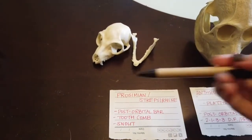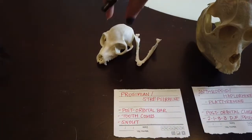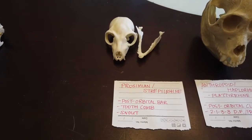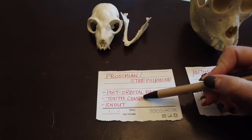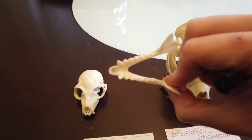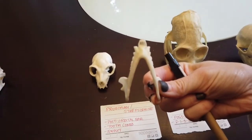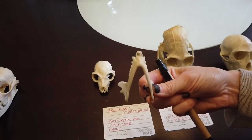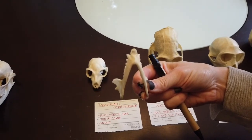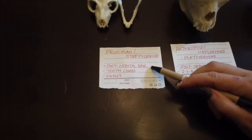Lemurs and other prosimian strepsirrhines can also have a little bit of a retention of a snout — that nose sticking out a little bit further — because they're still using sight and smell together. The other identifying feature of a prosimian strepsirrhine that you could tell from a skull is the tooth comb or dental comb. When you look at the mandible, you can see that the incisors — there are six of them — are fused together and stick straight forward. That is a comb they use to actually groom. This was the original feature in primates, and all other anthropoid haplorhines are going to lose this feature. So if you see a tooth comb or a post-orbital bar, you know you're dealing with a prosimian strepsirrhine.